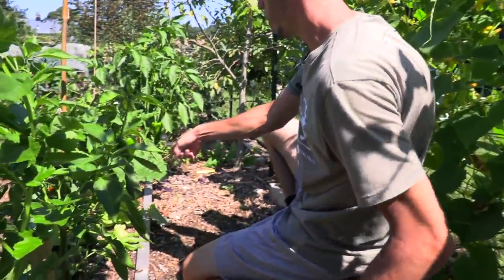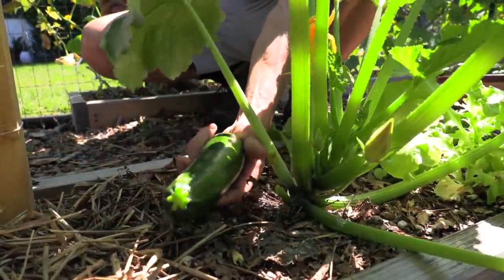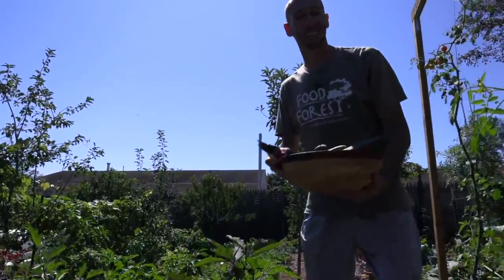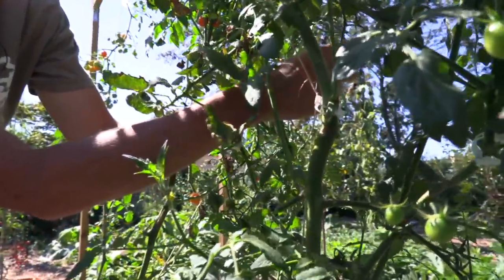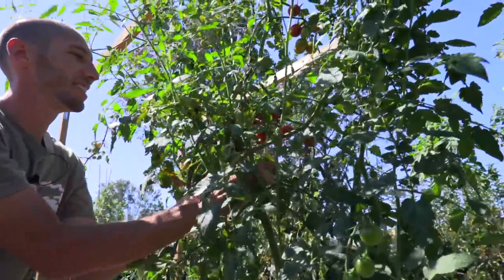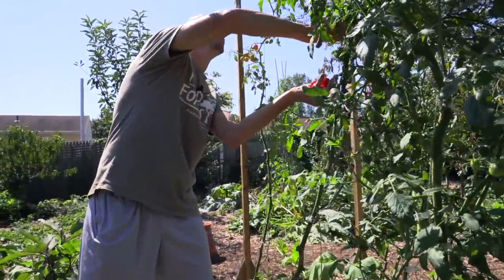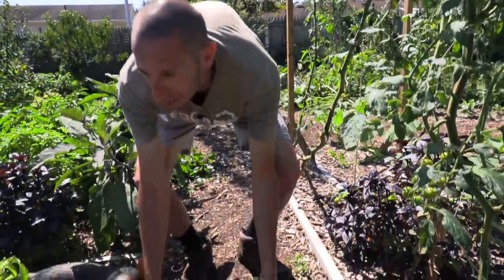We've got some fresh squash right over here ready too. Let's grab this young squash — it'll be real delicious. Now I'm going to grab some peppers, tomatoes, and grapes. First we'll start with some tomatoes — still some cherry tomatoes that look real nice. We'll continue to harvest these; they'll produce all the way up until the frost. We've got the Sun Golds too, right back here. Let's drop these tomatoes in.